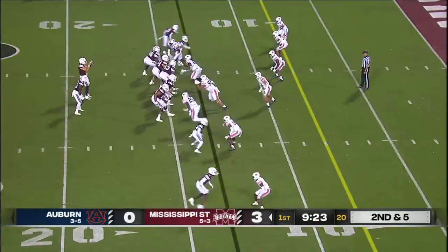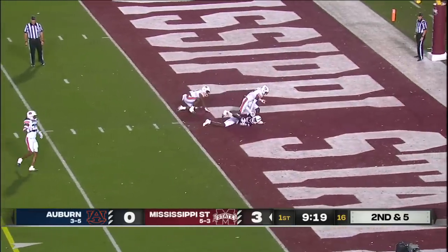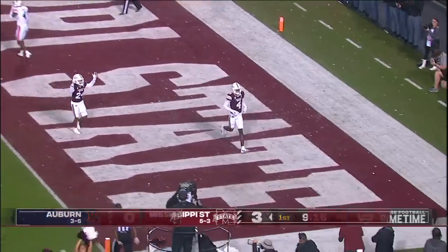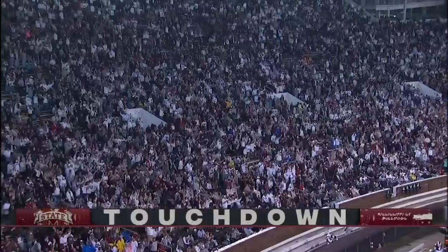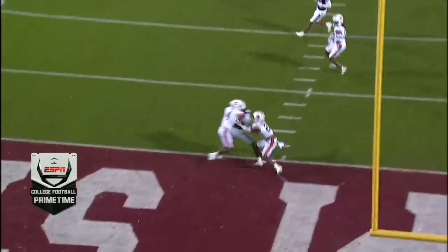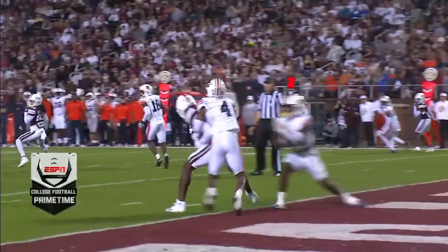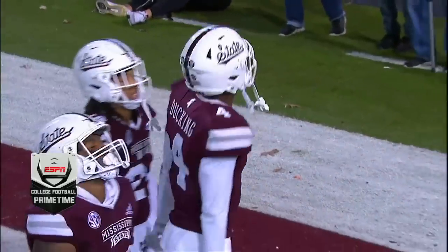Against pressure into the end zone, touchdown State. That's Caleb Ducking, and here's a great celebration. He can hear the quacking already, he wants his teammates to join him. Hold the safety down the middle and hit that bang eight skinny post right in between coverage to get on the board for Mississippi State. There's that dance.